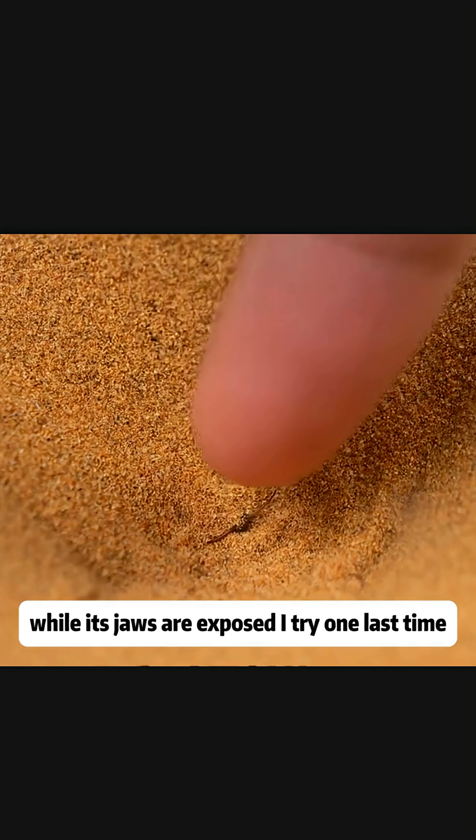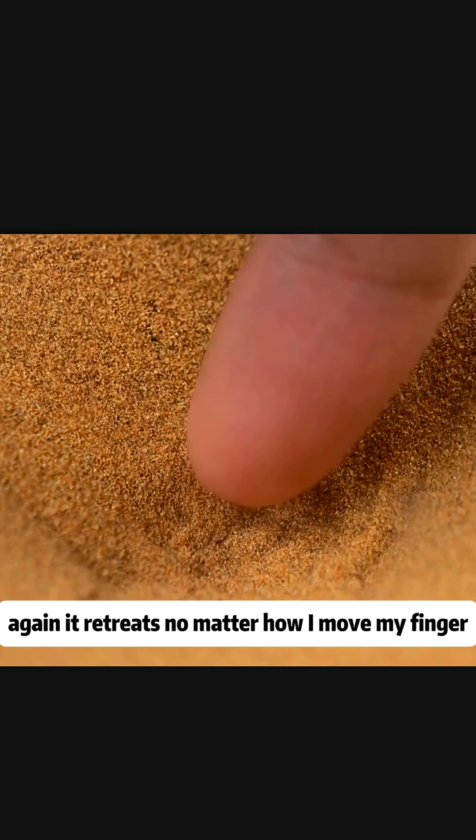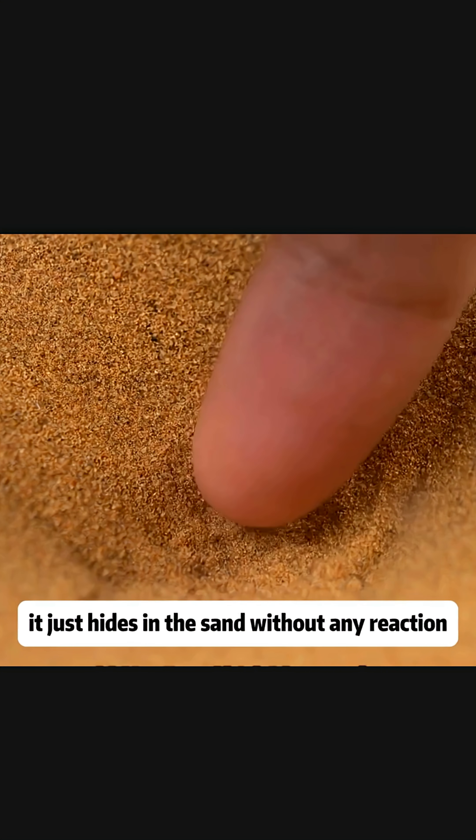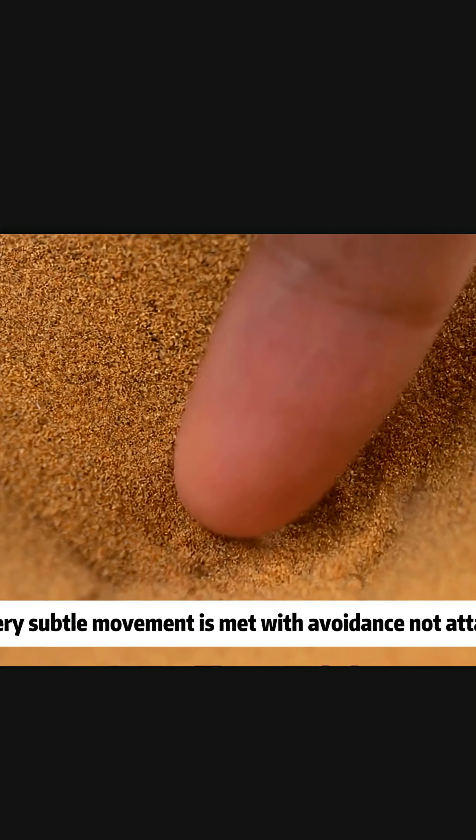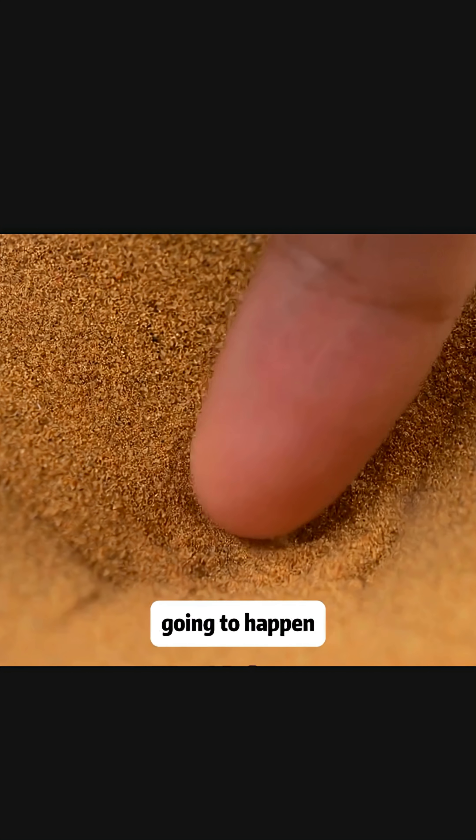I try one last time, and again it retreats — no matter how I move my finger afterward. It just hides in the sand without any reaction. Every subtle movement is met with avoidance, not attack. It looks like feeding it my finger is not going to happen.